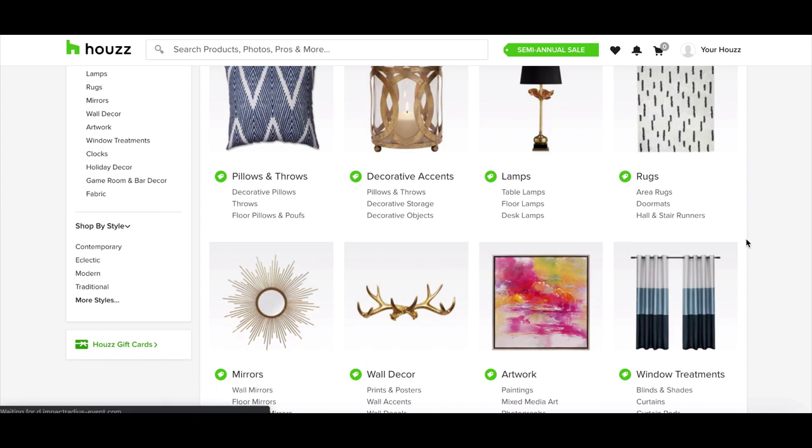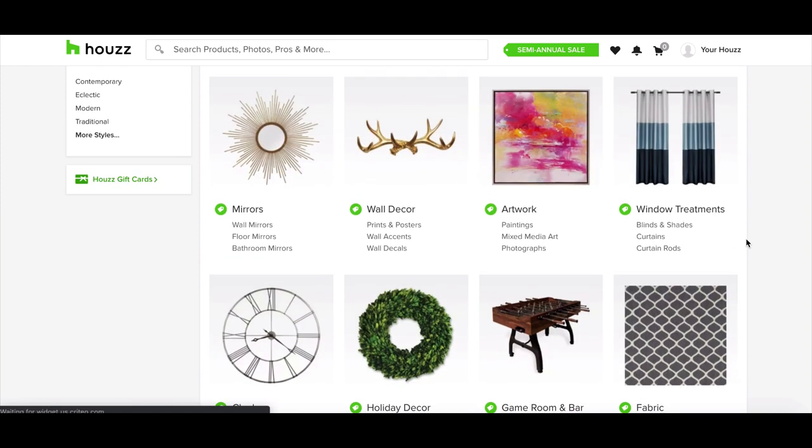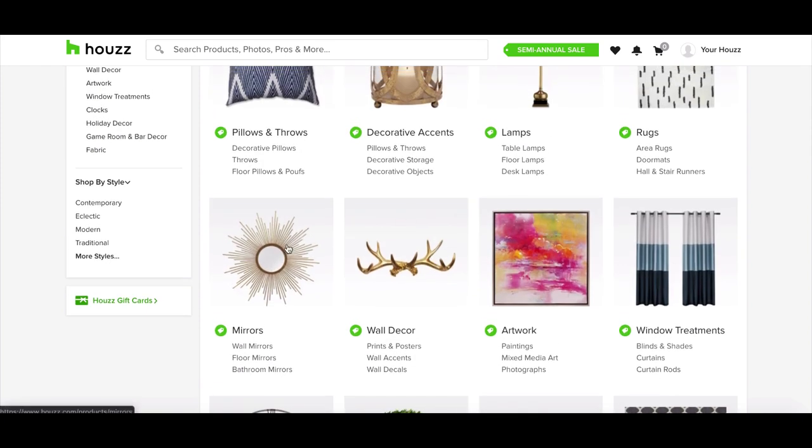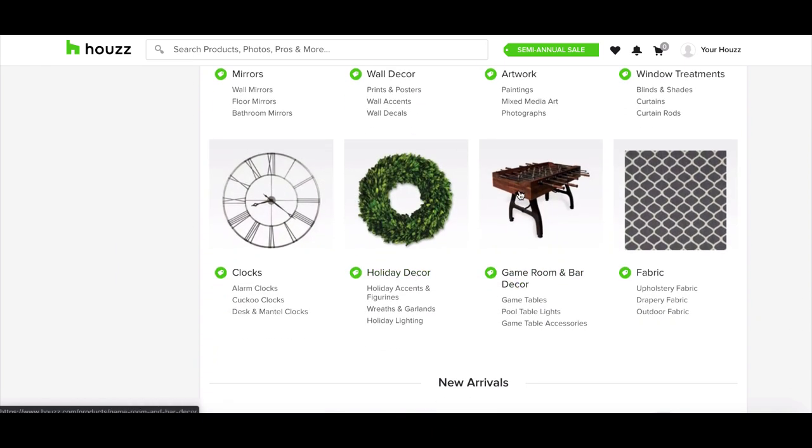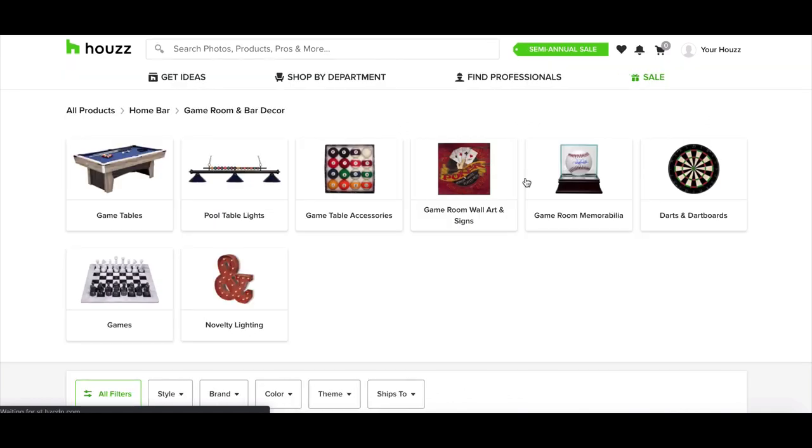You can sell decor stuff online, but a lot of it is just sort of one-off things and they're a little bit cheaper than usual. But something's hidden in the Howes decor niche, which is a game room and bar decor category. Taking a look at that, there are actually a lot of really cool high-ticket products in the game room, like game tables, for instance.